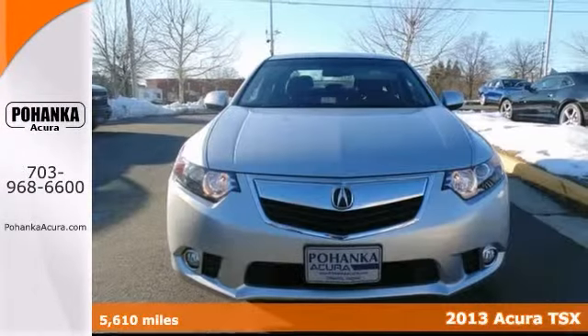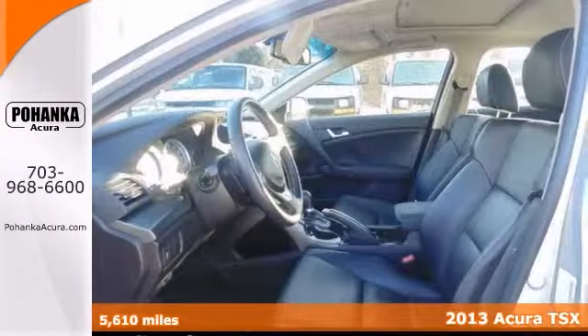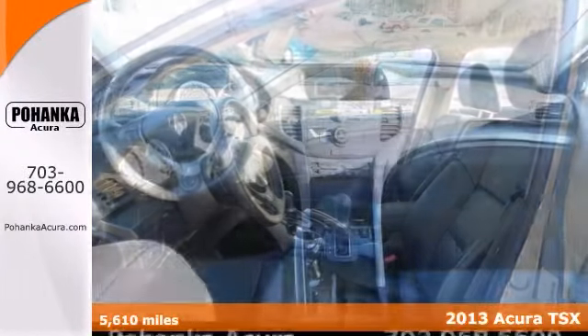Don't pay too much for the superb looking car you want. Come on down and take a look at this wonderful 2013 Acura TSX.